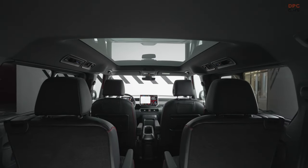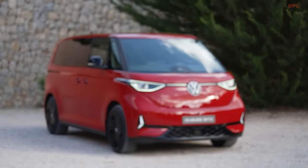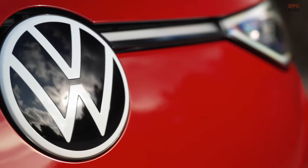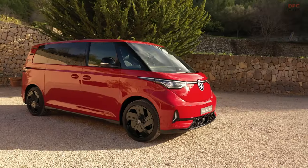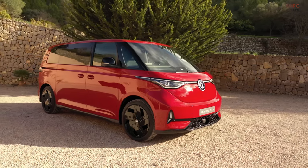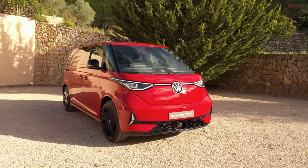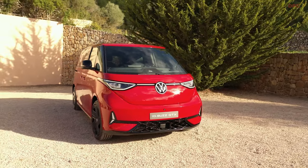For technology enthusiasts, the van offers an upgraded 12.9-inch touchscreen over the standard 12.0 inches, an optional new head-up display, and touch-sensitive controls for the air conditioning and volume. The longer wheelbase version can also be equipped with Volkswagen's largest panoramic sunroof, which can switch from opaque to transparent at the press of a button.